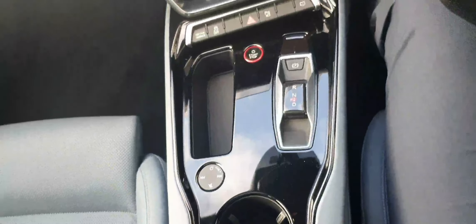One more look at the interior — the automatic transmission, and the wooden inlays go really nicely with the Monaco Blue Steel.